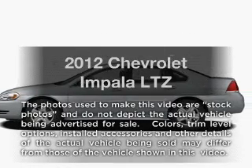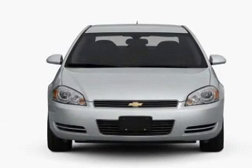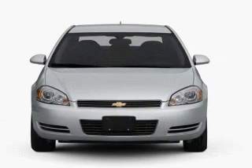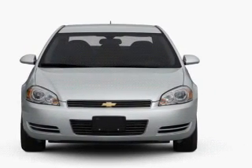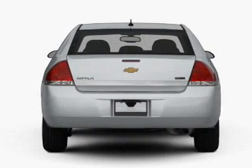Introducing the 2012 Chevrolet Impala. If you're looking for a first-rate auto, this one could be yours today. With a solid six-cylinder engine, the powertrain includes front-wheel drive, connected to a smooth-shifting six-speed automatic transmission.